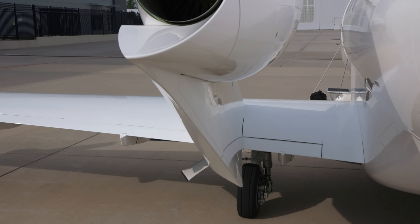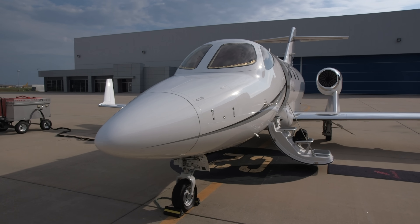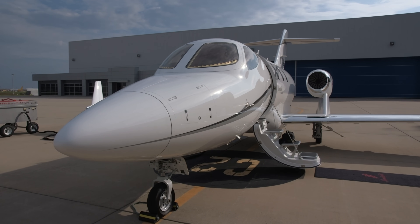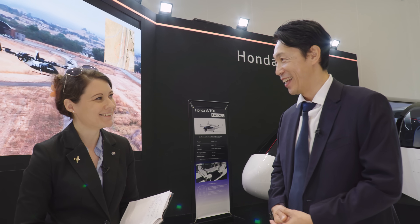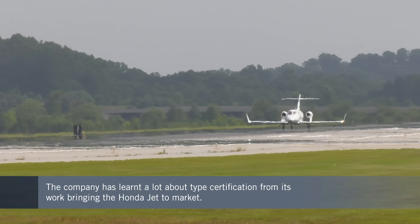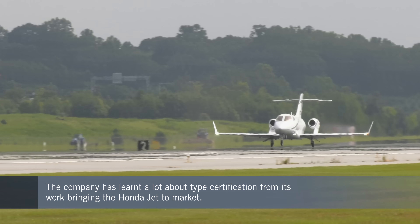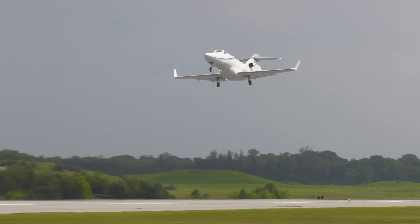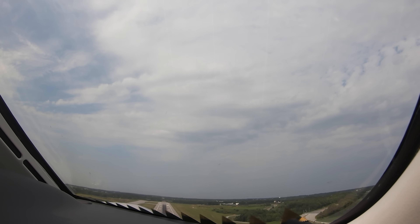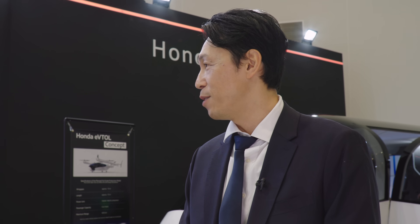Honda has a strong heritage of building aircraft — the HondaJet comes to mind. What lessons or insights are you leveraging from that program? From the experience of HondaJet we learned a lot about type certification — how important it is and how critical order redundancy and safety aspects are, even during the research phase. We use that leveraged knowledge even now in our research phase.